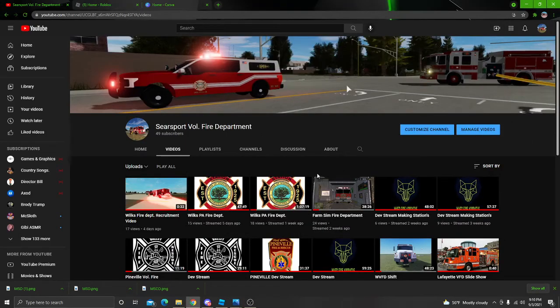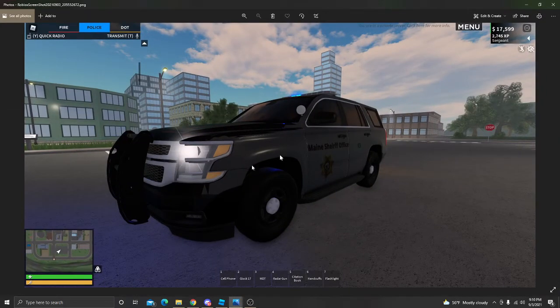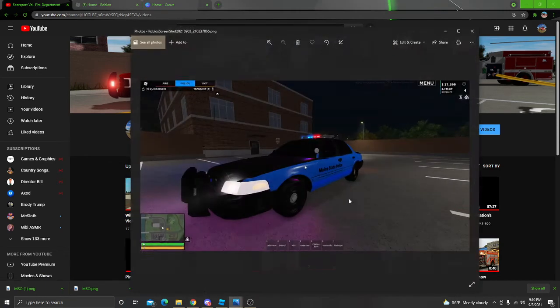Welcome back guys to another video. Today I'm going to be showing you some of the ERLC liveries that I made. Here's one of them — I call it MSO, which stands for Main Sheriff Office. I'm going to put the code, asset ID, and description in this video.